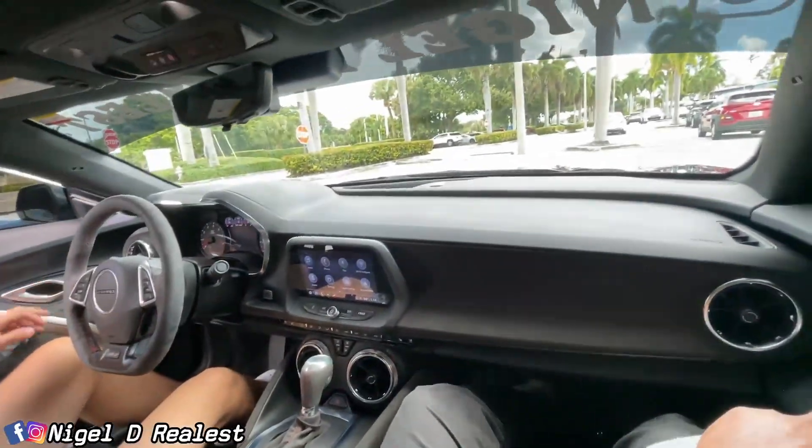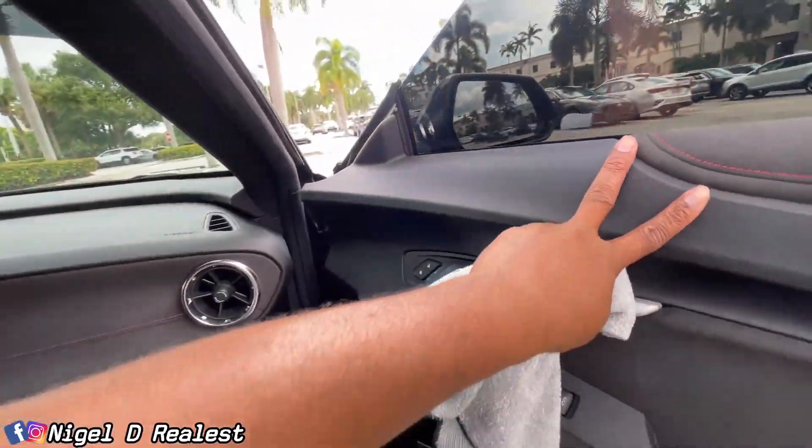All right guys, you're riding with me straight in this car for a ZL1. Oh man, let's see it — it feels so weird in the passenger seat, boy. I'm not used to that.